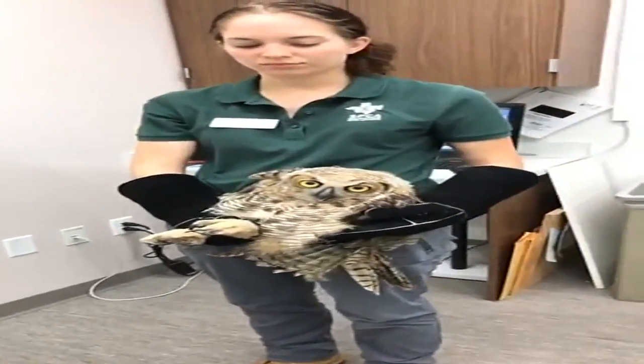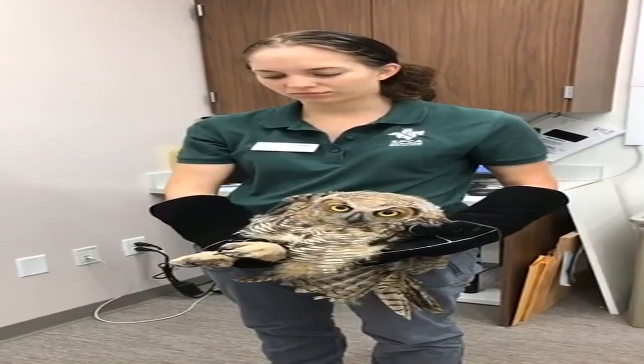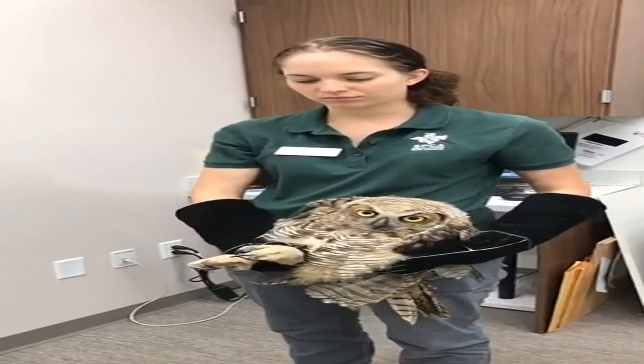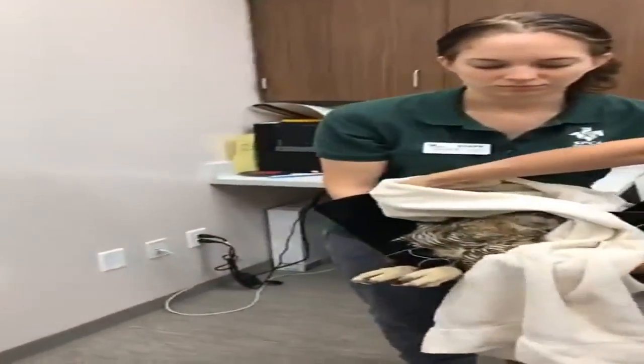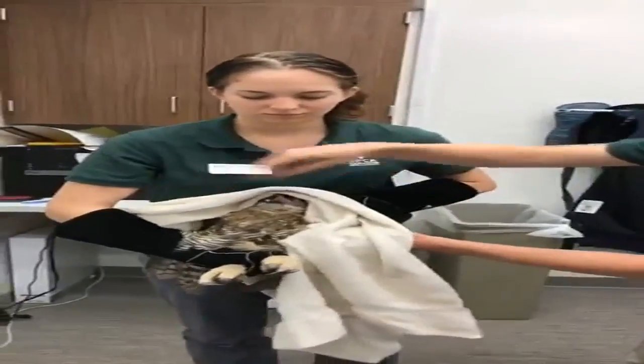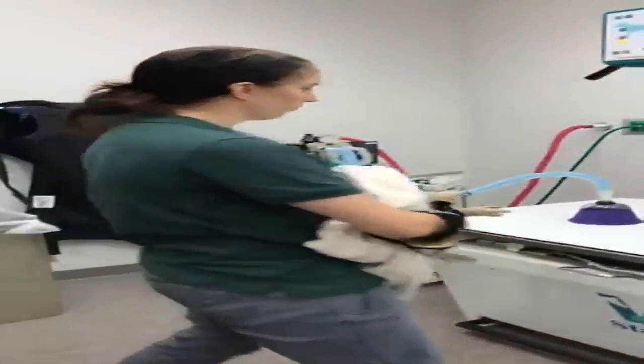It's possible that it's all just some soft tissue injuries, so we just want to make sure that he's in really good shape. We're going to take an x-ray of this owl right about now. So we're going to cover him up and take him over to our x-ray machine.